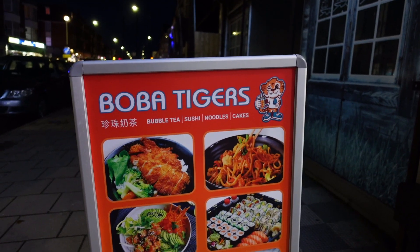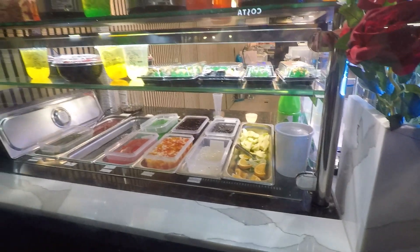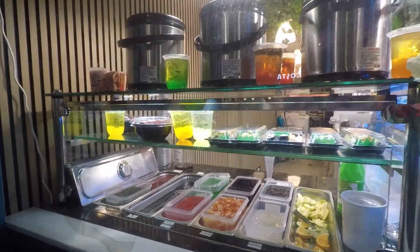The place behind me is called Bubba Tigers Bubble Tea. They do bubble tea, noodles, and cakes. I've never had bubble tea before, so I'm going to go in and find out exactly what it is and what it's all about. It says bubble tea is made of tapioca. To me, tapioca is disgusting — I used to hate it as a kid. My mum had it as a pudding, along with rice pudding and semolina. But I'm going to try one.